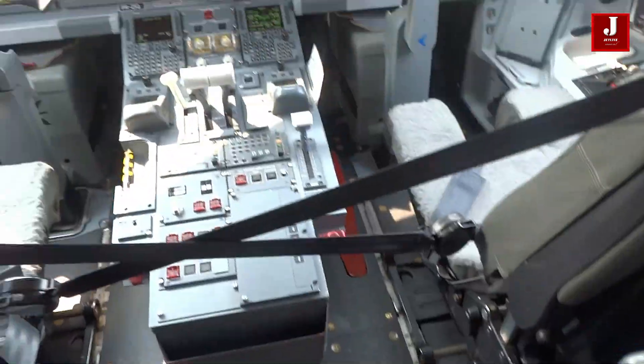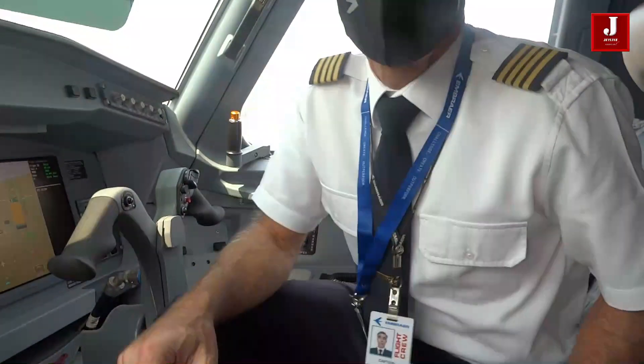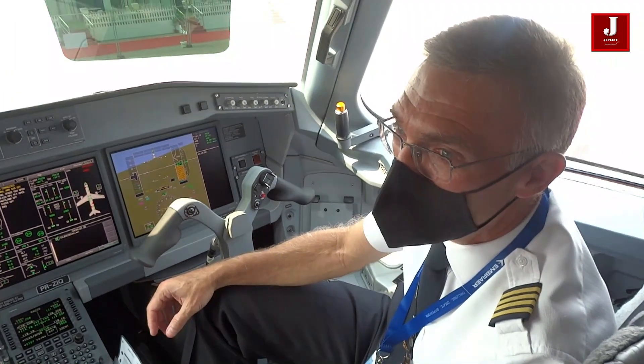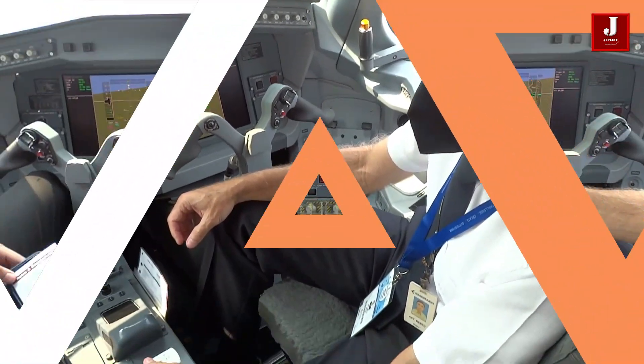Embraer flight crew Captain Berto said this aircraft is wonderful and simple to operate and maintain, having been in service for almost 20 years. He added that this aircraft would be ideal for the Indian aviation sector.